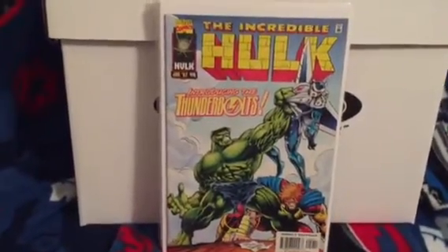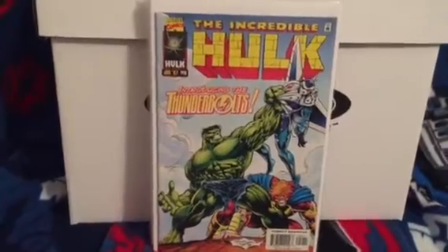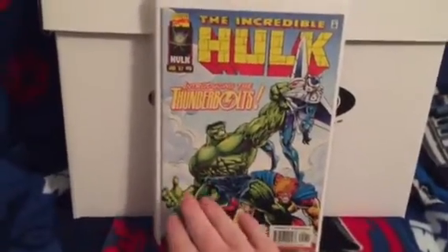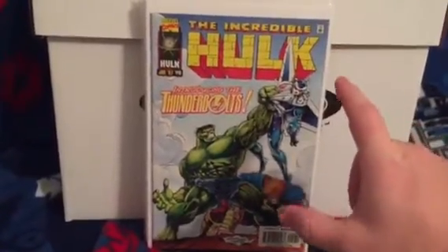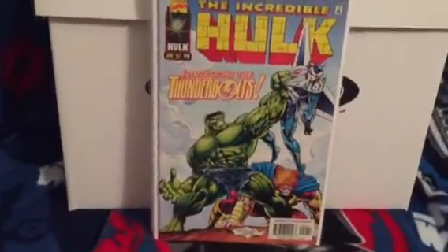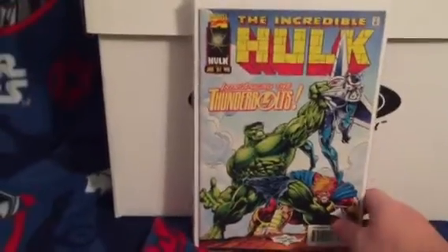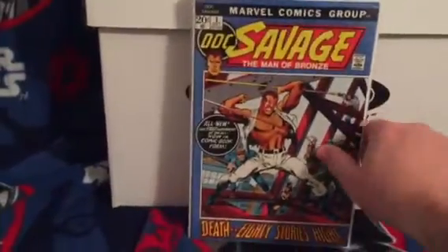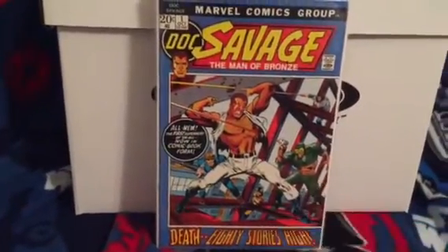Incredible Hulk 449 - first appearance of the Thunderbolts. Love this cover. There is a prelude book to this, Thunderbolts Prelude number one, where Hulk is down in the corner and there's a character up top. You see the back of the Hulk looking up. That's a book I'm gonna be hunting down - hard book to find, nobody really knows about it.